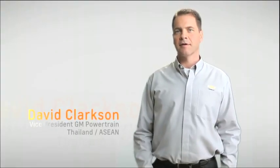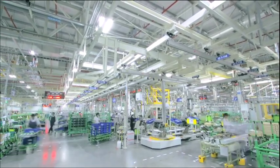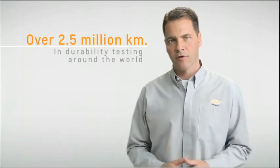My name is Dave Clarkson and I'm the Vice President of GM Powertrain Thailand ASEAN. The Chevrolet brand has over a hundred years experience developing trucks, developing engines, and it's those engineers that drove the pickup truck and the Duramax engine over 2.5 million kilometers in durability testing around the world.